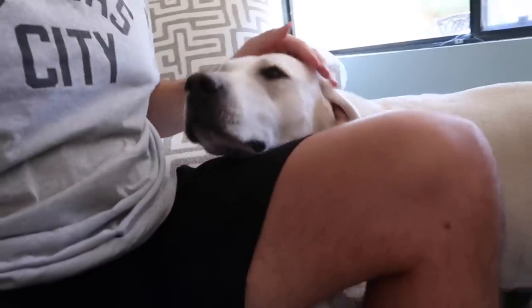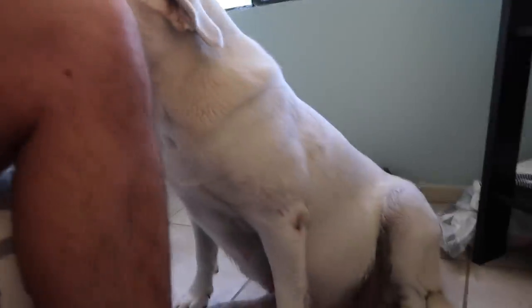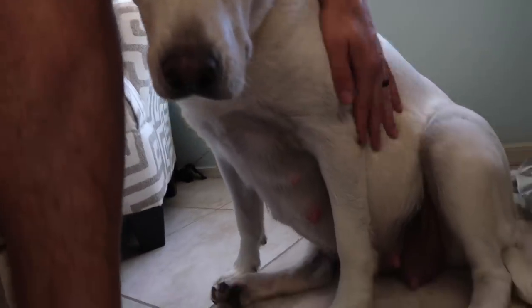Good morning world. Welcome to Big Doss vlogs. I am here today with Daisy Duke. She is probably going to be giving birth either today or tomorrow. She's showing a lot of signs such as laziness, number one, pooping on the floor — which she never does — number two, and I think there might be milk coming out of her nipples. So stay tuned, guys.